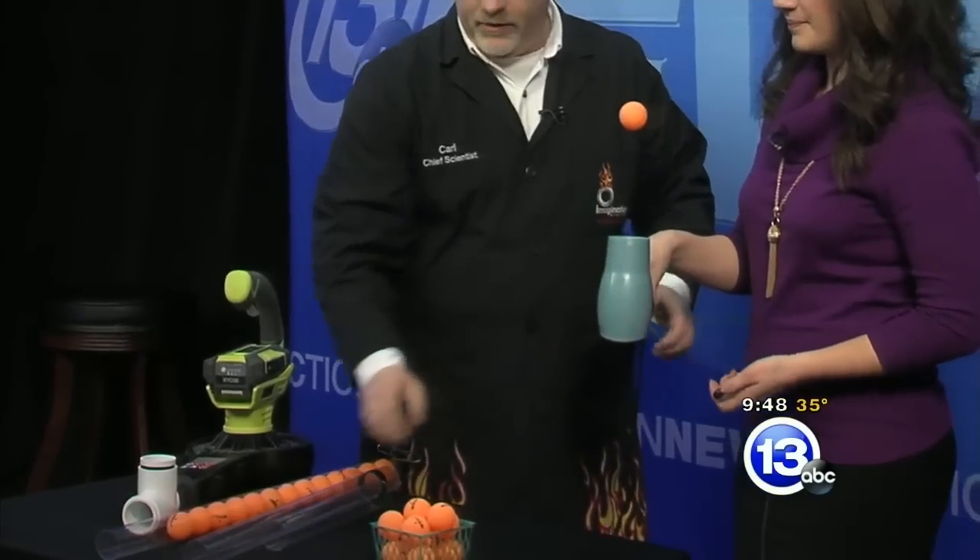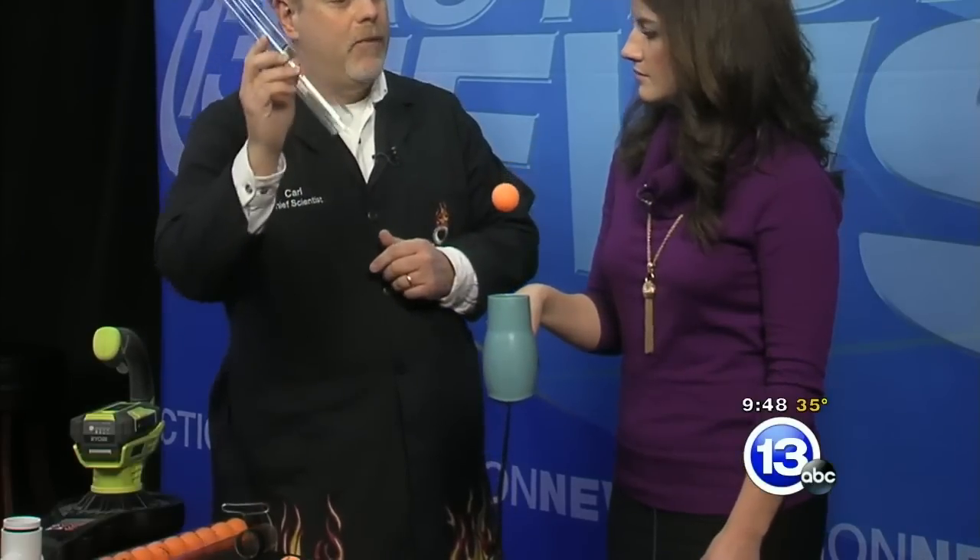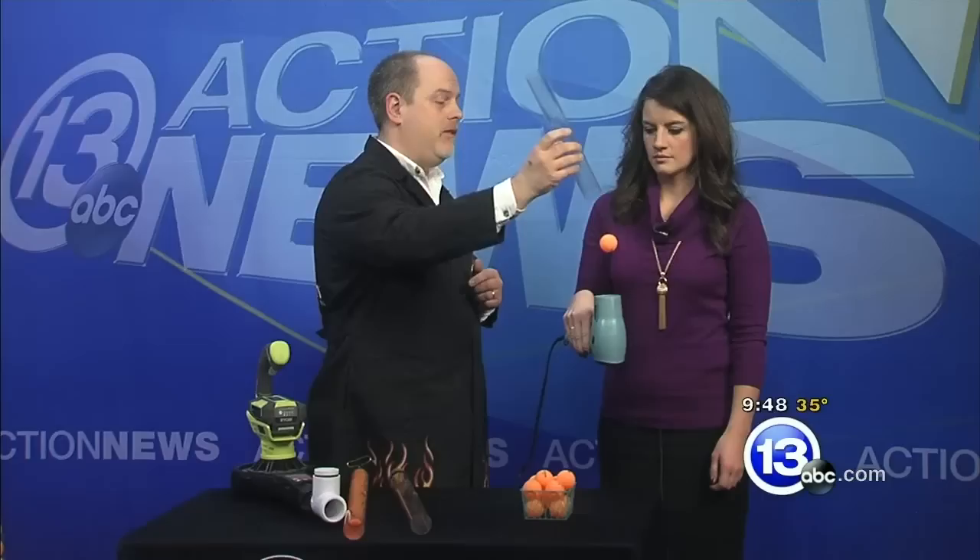We're going to see how we can launch a ping pong ball across the room — without a paddle. Because I could do that. We're going to use air instead. Now, you've probably seen this before. I'm going to pass this to you — go ahead and hold that there. Don't cover the bottom.